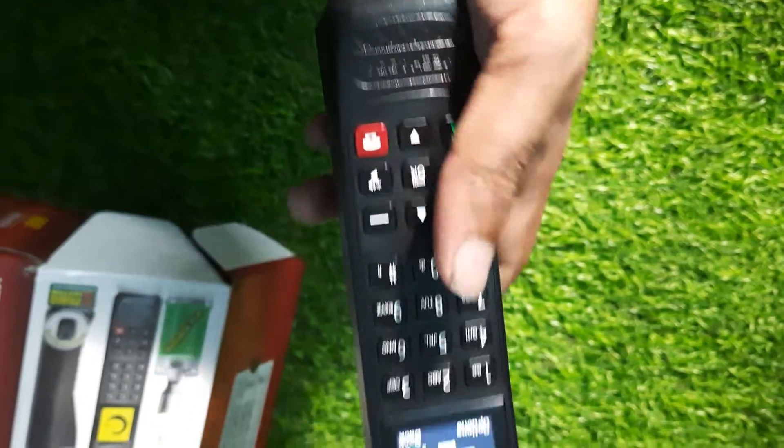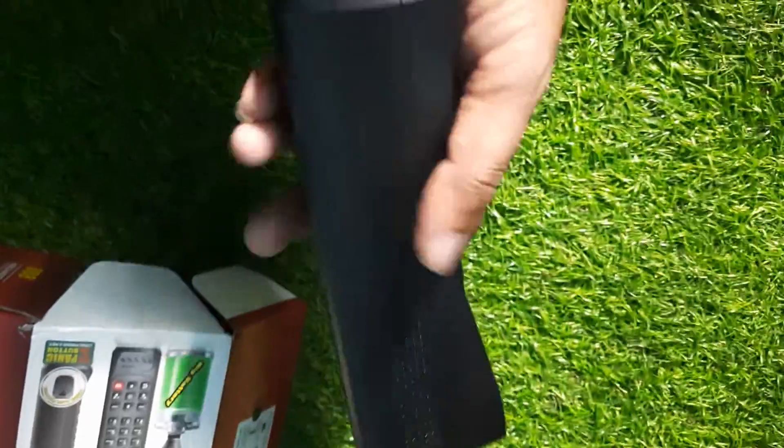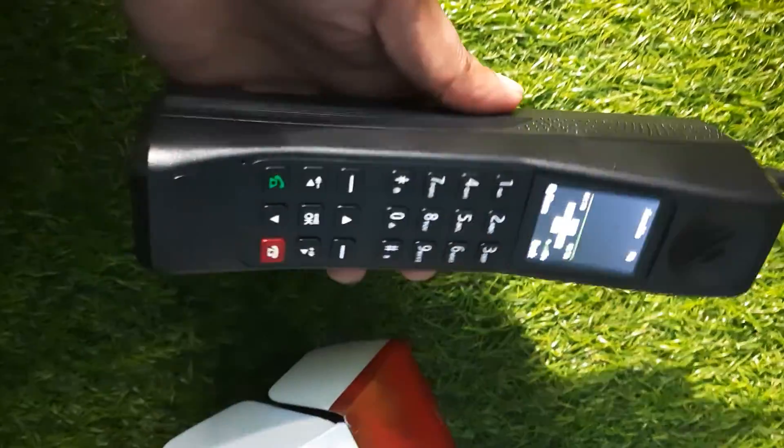It is having triple SIM, a big touch, antenna, and big buttons. This is a really huge mobile phone.